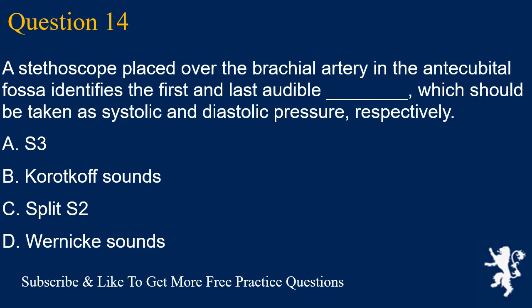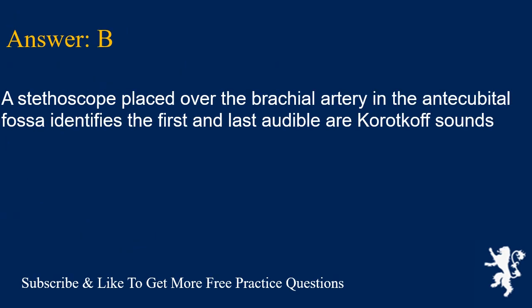Question 14. A stethoscope placed over the brachial artery in the antecubital fossa identifies the first and last audible sounds, which should be taken as systolic and diastolic pressure respectively. A. S3, B. Korotkoff sounds, C. Split S2, D. Vernica sounds. Answer is B. The first and last audible Korotkoff sounds are used.